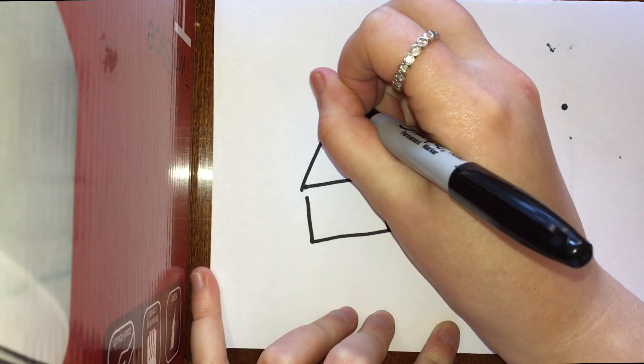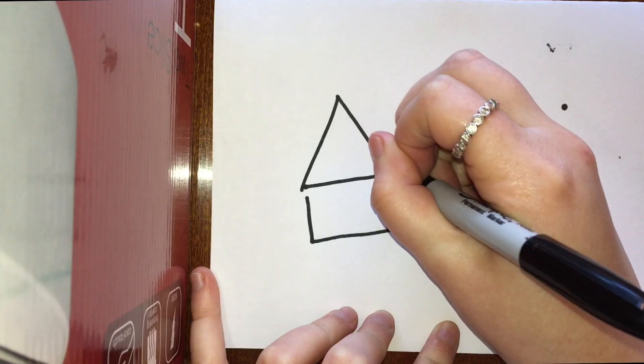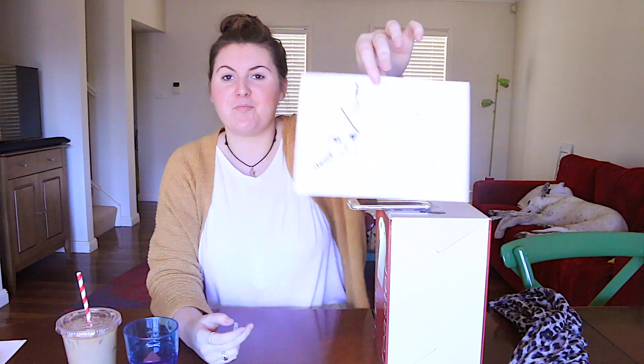A house. Alright, here we go. Whoa, that's actually pretty good! Holy shit, that's like perfect!